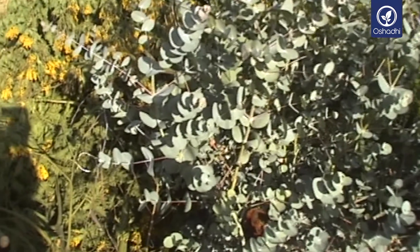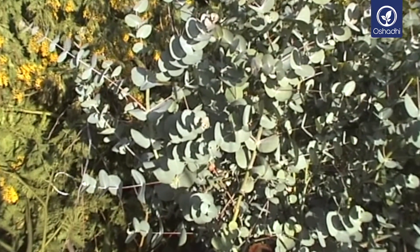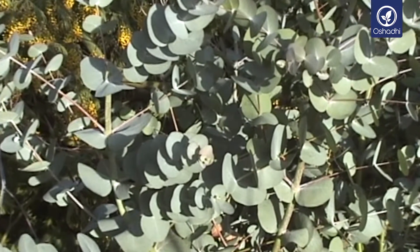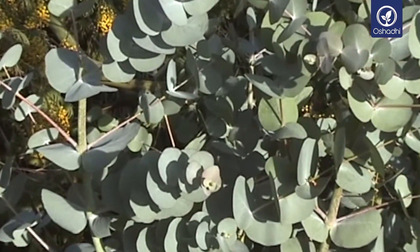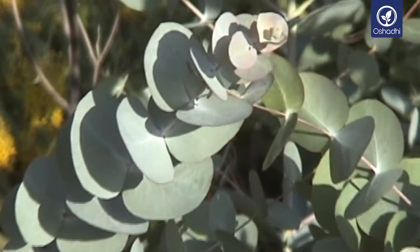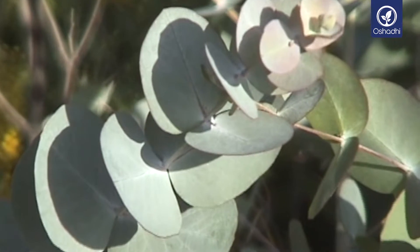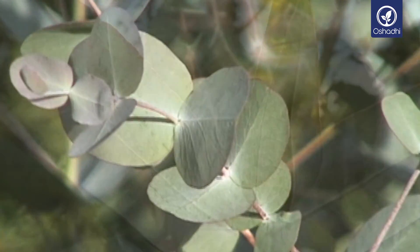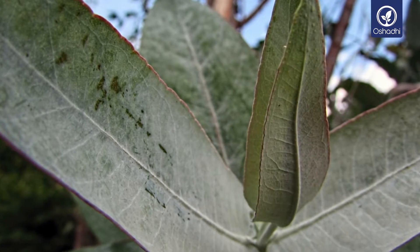It grows on average 2 meters per year. The young Eucalyptus globulus leaves are rather oval in shape, standing opposite to each other with a beautiful blue-green color. Mature leaves have alternate crescent-shaped leaves. They give off a strong typical eucalyptus fragrance when pressed, which can be for some noses a little less pleasant than other eucalyptus species.